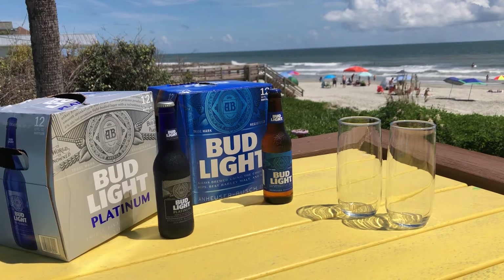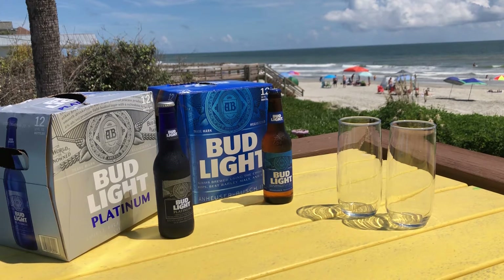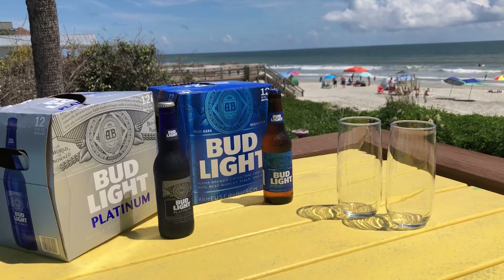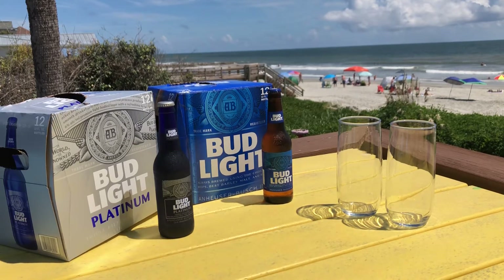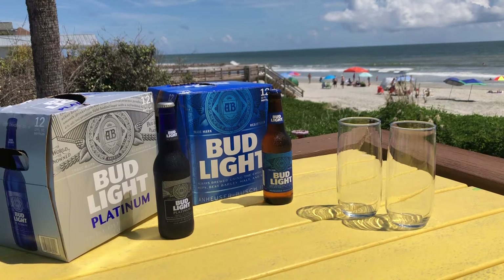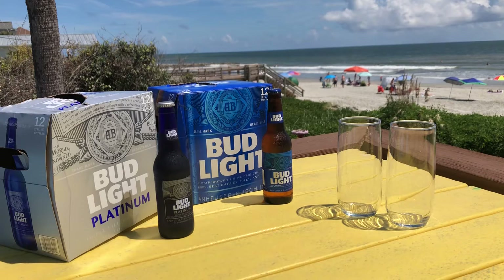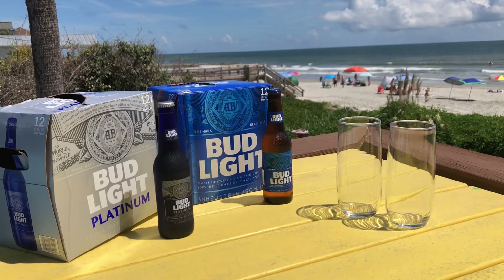Yo, what's up? Thanks for checking out my video. I've been wanting to do this one for a long time. Comparing Bud Light to this Bud Light Platinum, which you've never seen that before — that's what we're checking out today. So a little bit windy here on the beach, but a pretty awesome place to do this review. So excuse the windy audio, but anyway, let's just kind of get right into it.